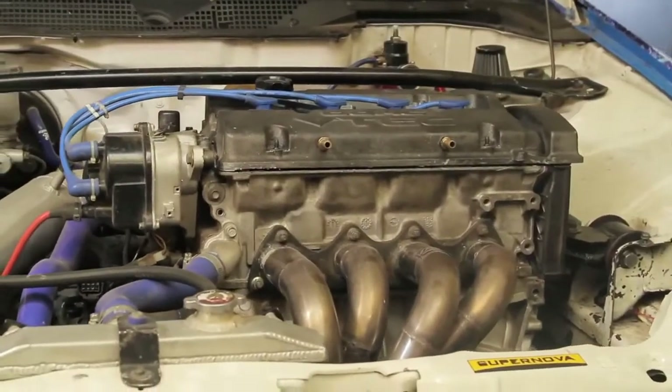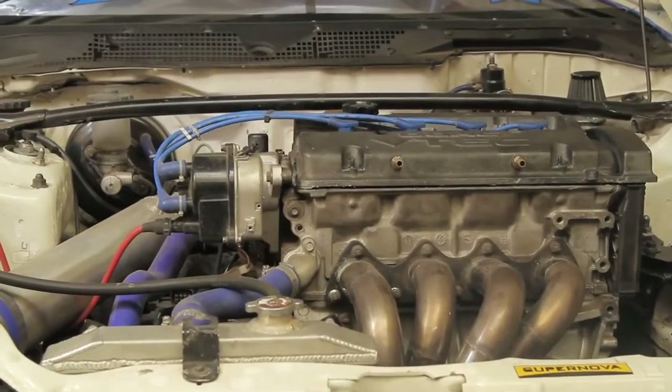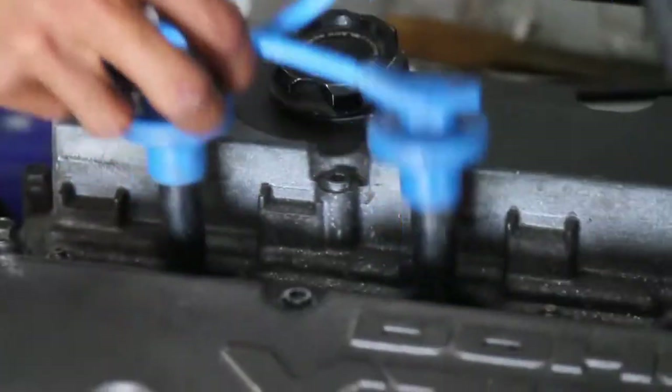For drag racing in Indonesia, the use of this engine is very rare — even the one success is this one. I tried to increase the compression from 12.9:1 to 13.3:1. From there, there was an increase from 360 to 390 HP.